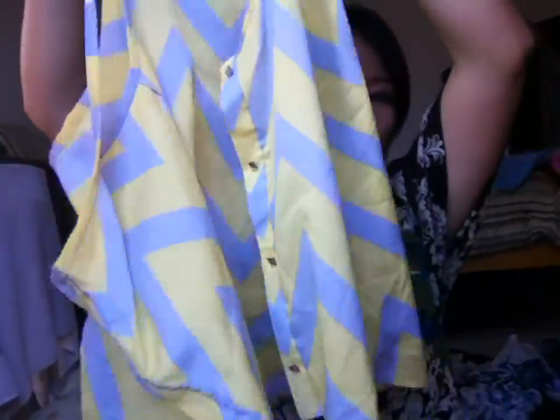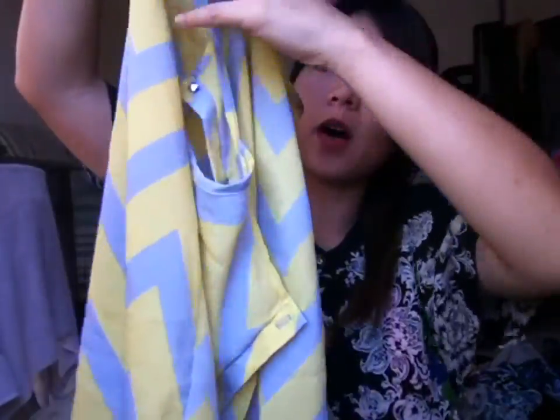Next will be this chevron type blouse. It's a button-up, and it also ties in the front.